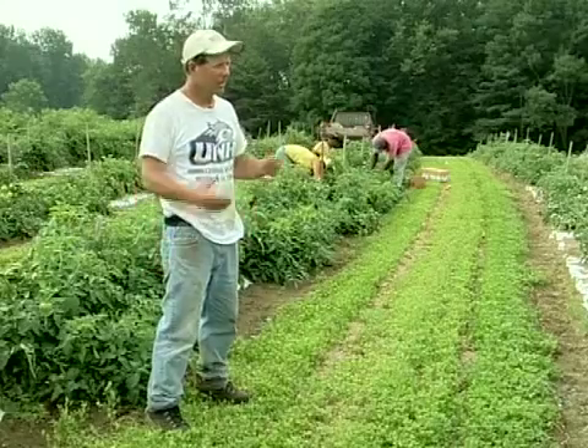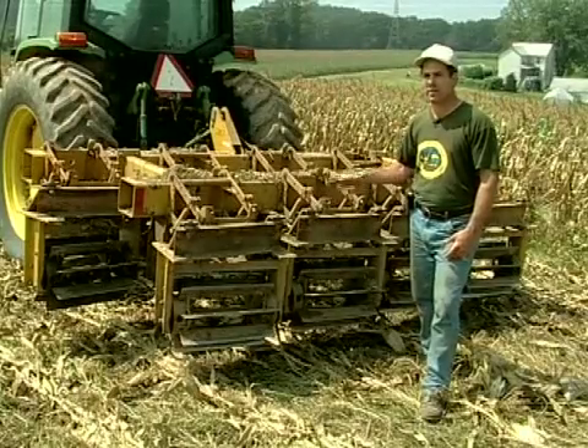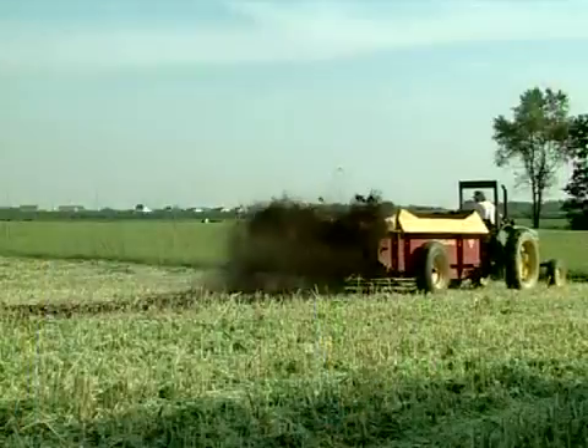This video features 10 experienced vegetable farmers from five states explaining how they use cover crops in more innovative ways. The farmers describe which species of cover crop plants they plant and how they are managed. Viewers can decide for themselves whether a particular practice is suited for trial on their own farm.